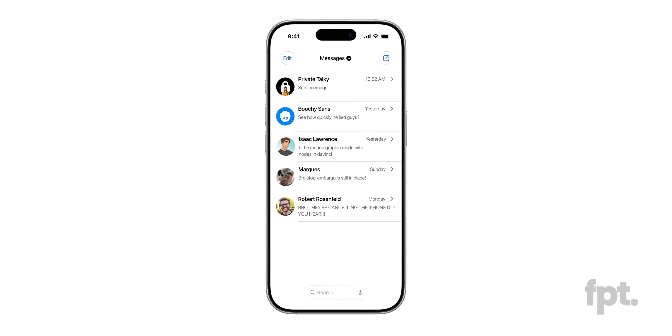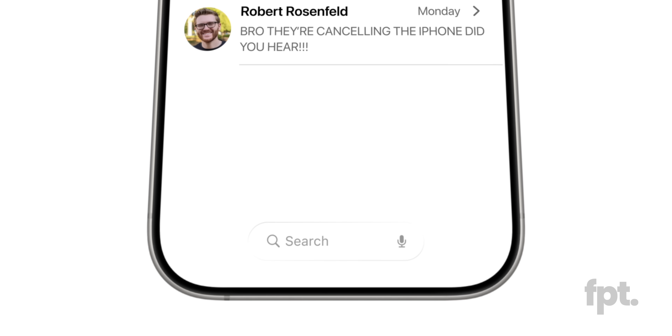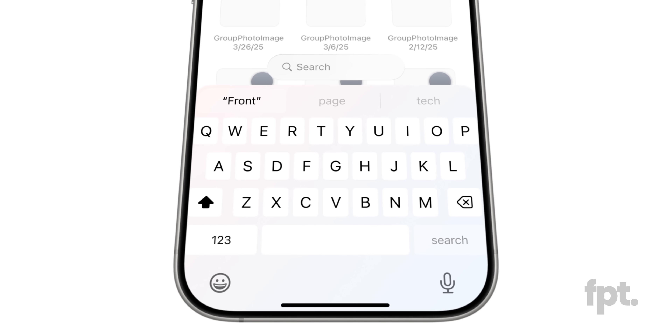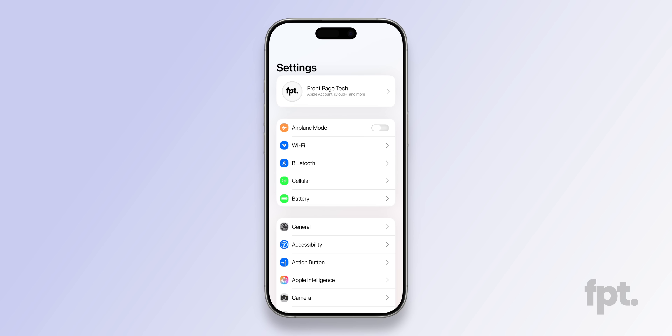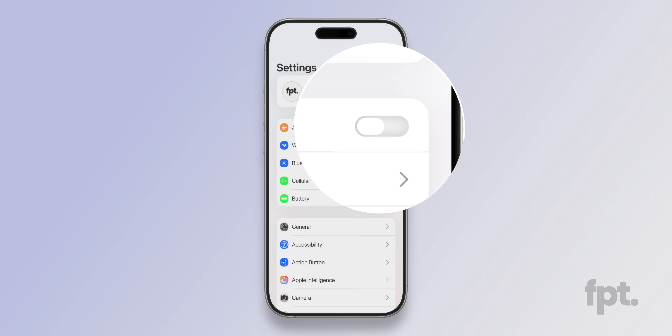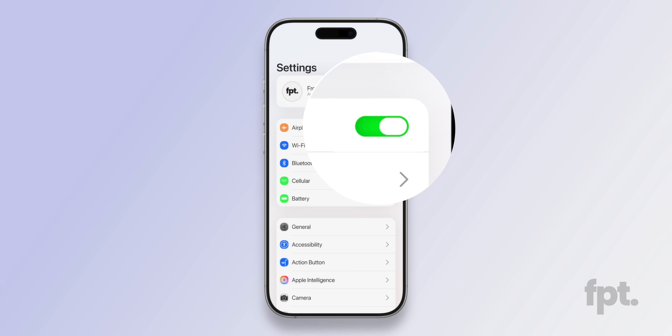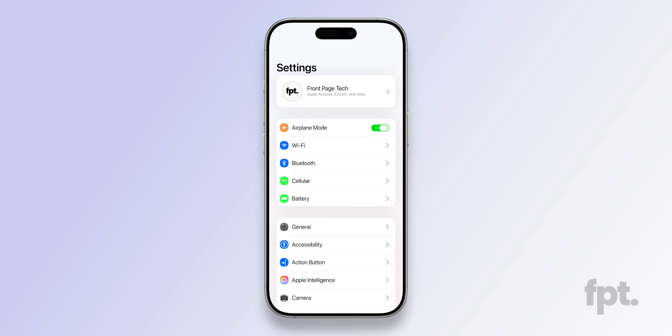Another subtle change from the last build we showed you is in the Messages app. The search field is now placed at the bottom of the display while you're looking at your threads of conversations. Tapping this will let you search the usual — conversations, documents, photos, and videos shared. The Settings app is ever so slightly visually different — not different enough to where a normie would even notice, but different enough to where you'd be like, oh hey, new.